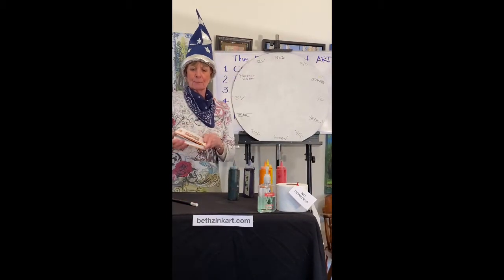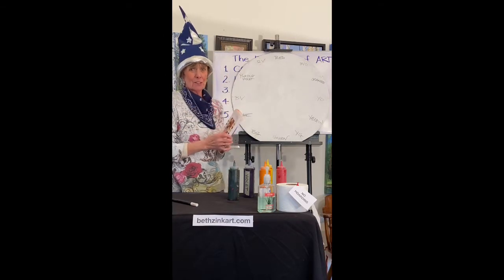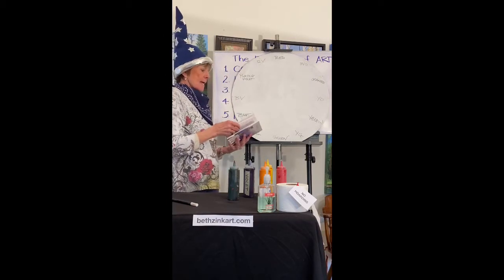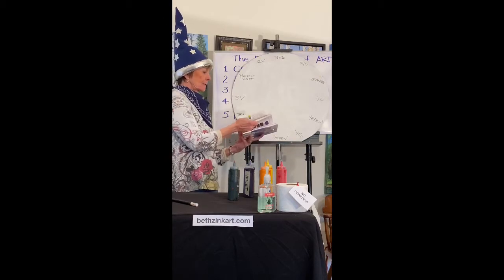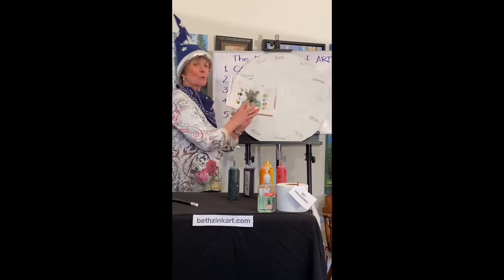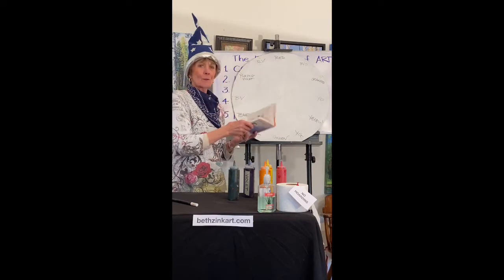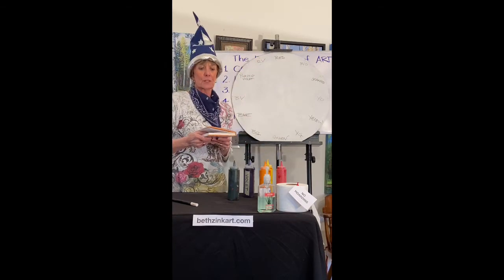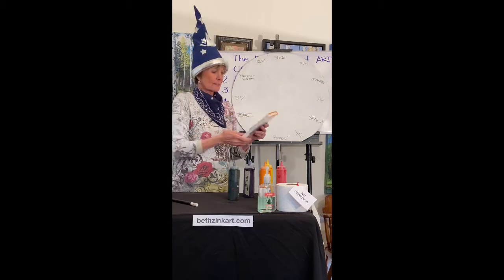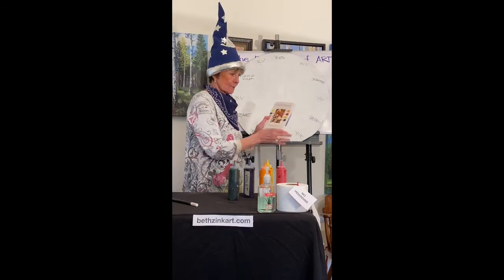I have this great book called Color Mixing for Artists, because color mixing is one of the challenging parts of painting. It's by John Lidsey and other people, and they actually give you recipes for mixing colors. This is so helpful when you're not in a painting class and can't raise your hand and ask your teacher. Color Mixing for Artists, John Lidsey — L-I-D-Z-E-Y.